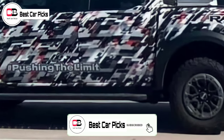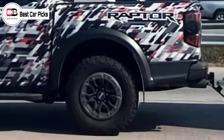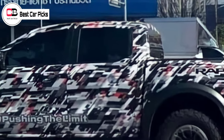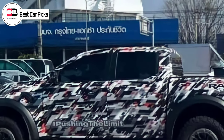As reported earlier, the 2022 Ford Ranger Raptor is expected to be powered by a 3.0 litre twin-turbo V6 petrol engine, sourced from the Ford Explorer ST in the US, paired to a 10-speed automatic and a sophisticated all-wheel drive system.